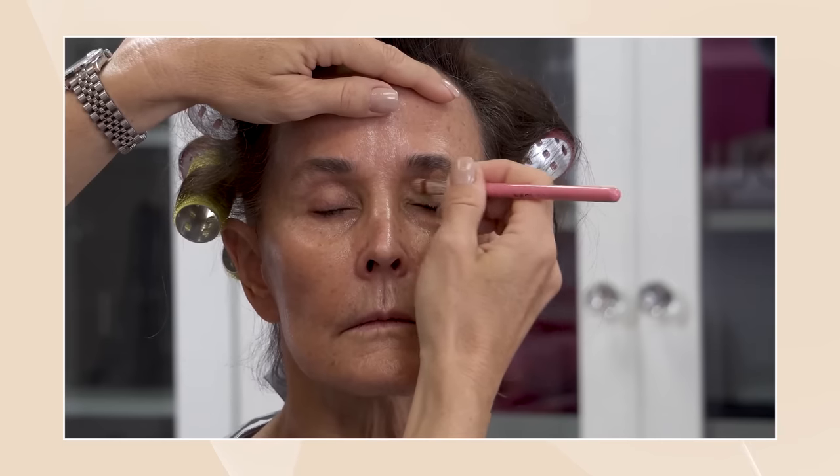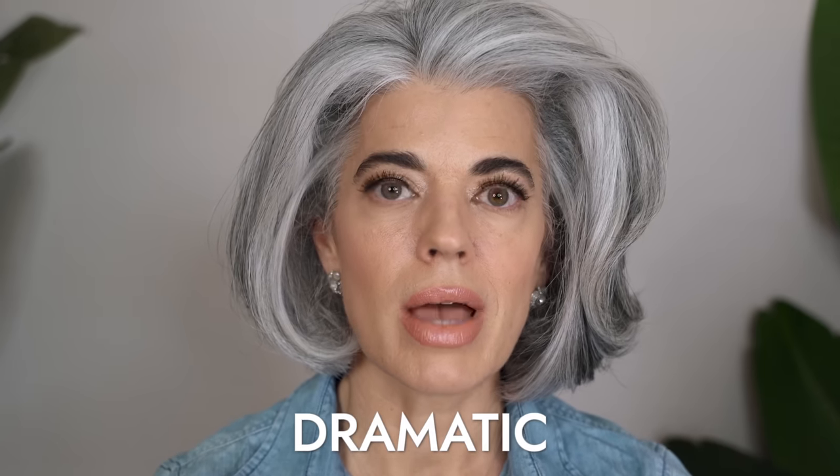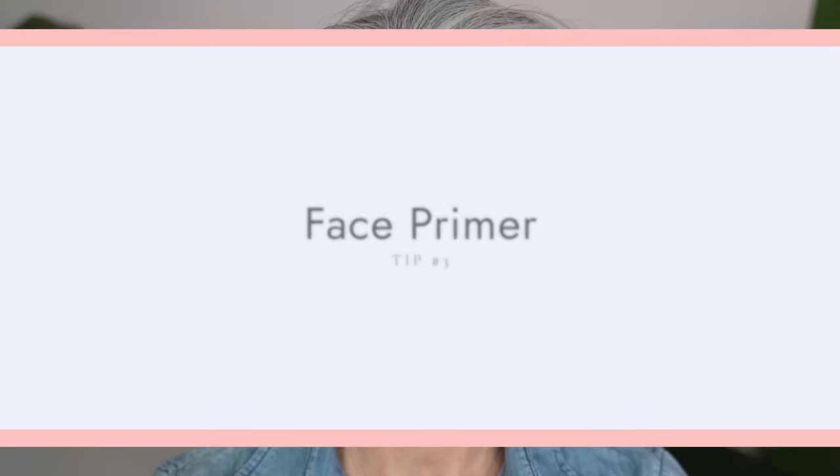If you're not using an eye primer, this is my number one product in my line. You are doing your makeup look a very big disservice because you're not setting yourself up properly. Eye primer first — neutralize out the eye from the lash line up to the brow bone. This is how I start every single makeup tutorial on Fierce Aging. Once you've neutralized out the eyelid, you go in with your eyeshadow, and it is a dramatic difference. This is one of my best tips.